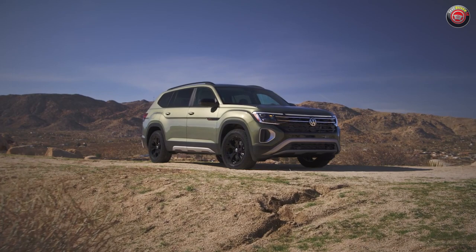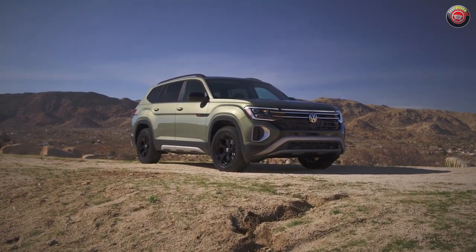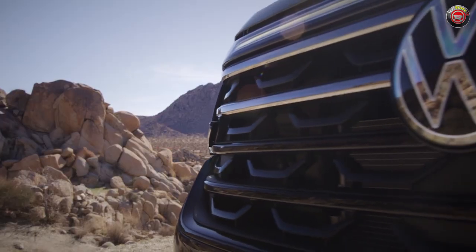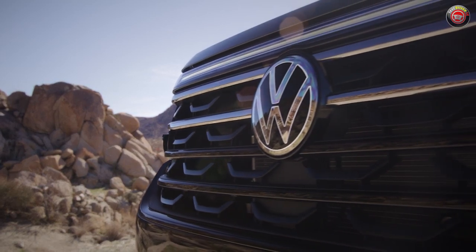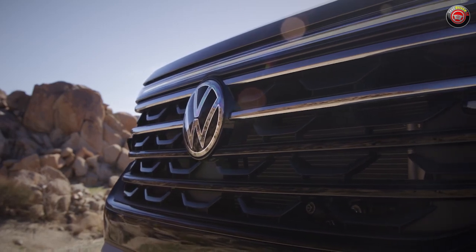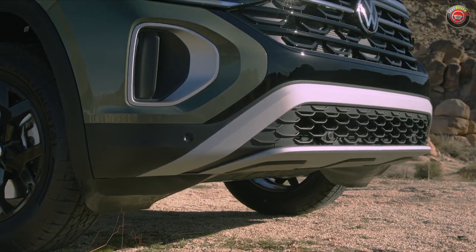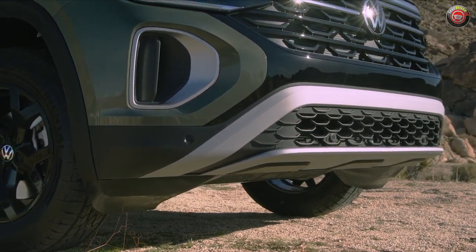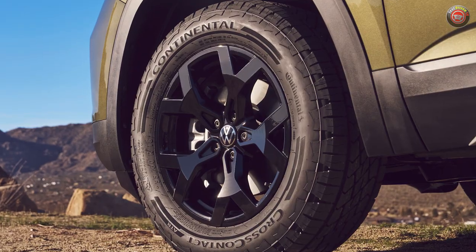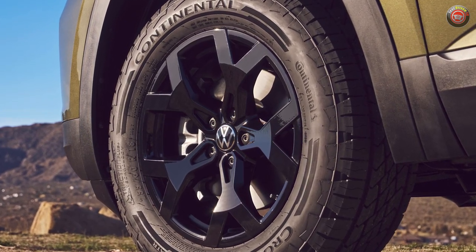For 2024, the Volkswagen Atlas already brings a redesigned face with new adaptive LED headlamps and an LED signature lighting set that spans the entire width, along with a backlit VW logo. The new Peak Edition adds more drama with a unique blacked-out grille and lower fascia from the Cross Sport, featuring a more rugged-looking skid plate design element — though it's not actually a skid plate. At the sides are matching lower cladding treatments in black and silver, bookended by 18-inch black alloy wheels with 255-60 all-terrain tires.